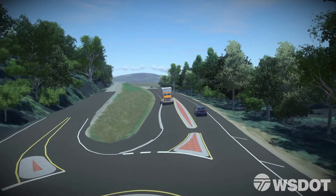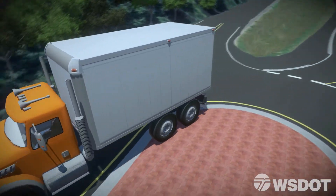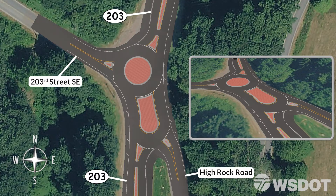Now let's look at how large commercial vehicles, such as delivery trucks and semis, will utilize this roundabout. All islands at this compact roundabout will have mountable curbs for these vehicles. The first commercial vehicle to consider is the standard delivery truck. The animation shows a left turn from southbound SR203 going to High Rock Road. Notice how the truck uses both the circulating roadways of the roundabout, and if need be, the truck can drive over the mountable islands. A similar movement is used when driving northbound on SR203 and exiting onto 203rd Street.